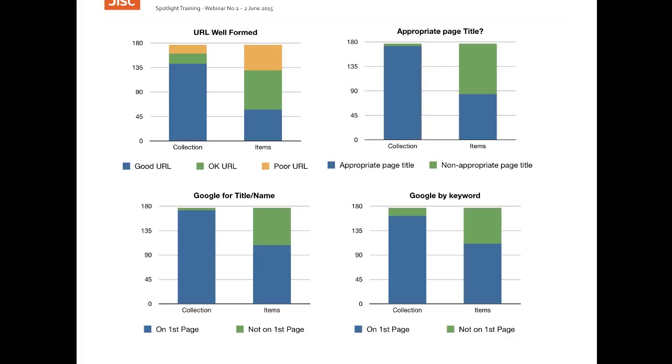The top left chart shows the use of well-formed URLs, that is URLs which followed best practice guidelines such as those published by Google and the W3C style document. The top right shows the use of appropriate HTML page titles, that is titles that were directly relevant to the web page. These page titles are used by Google and other search engines as one of the methods for understanding the relevance of the page to certain topics.